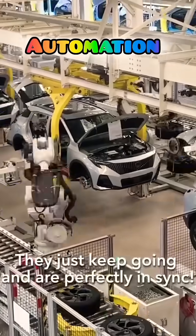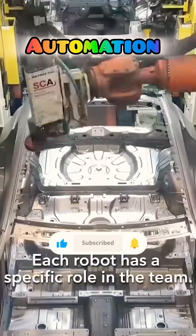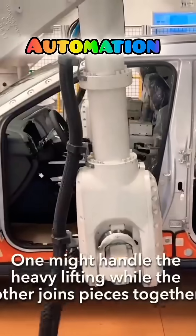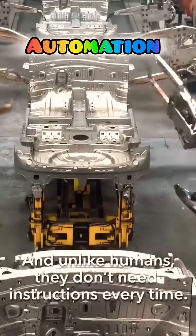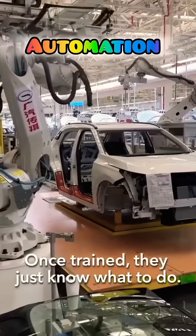They just keep going and are perfectly in sync. Each robot has a specific role in the team — one might handle the heavy lifting while the other joins pieces together. And unlike humans, they don't need instructions every time. Once trained, they just know what to do.